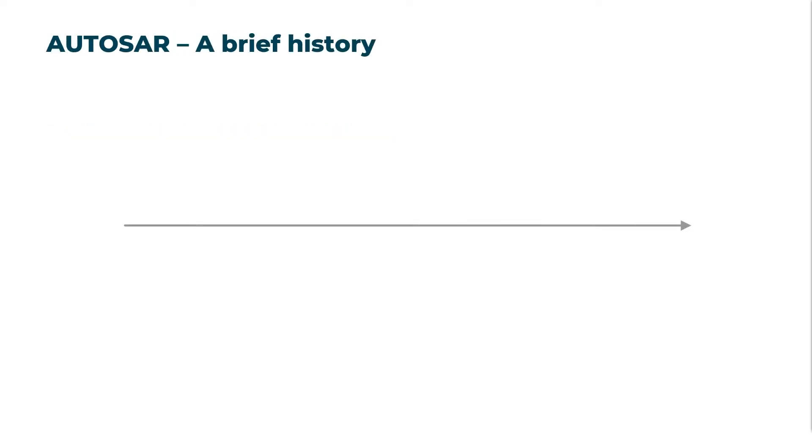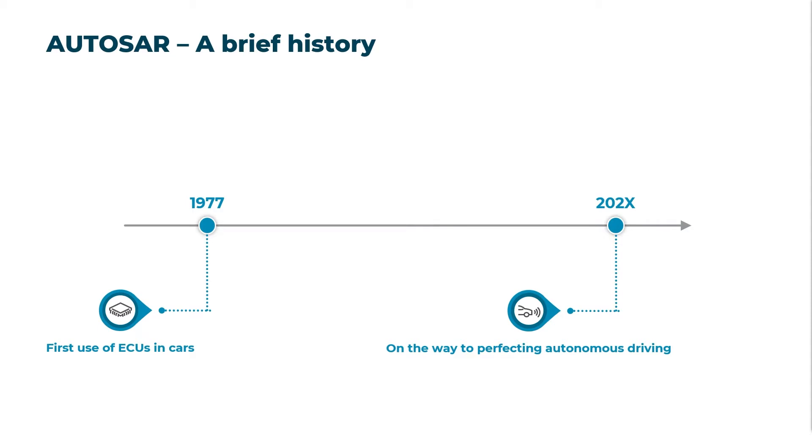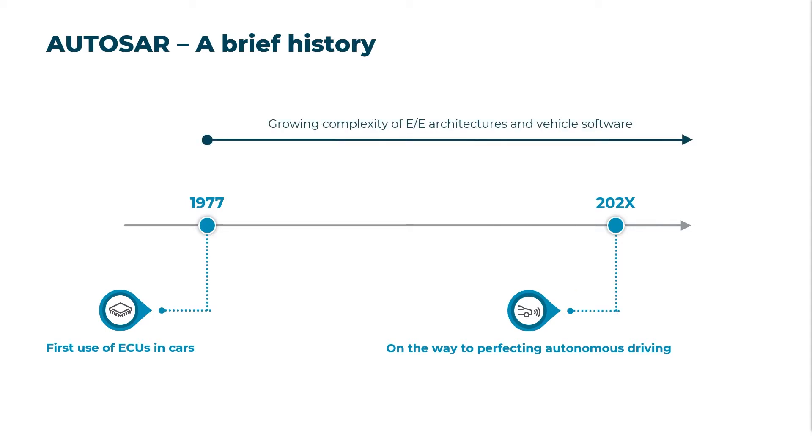Let's start with a short walk down the alleys of AUTOSAR's history. Around the 1980s, the first electronic control unit found its way into a car. It was used to control engine-related functions such as the air-fuel ratio. Now, more than 40 years later, we are getting closer and closer to fully autonomous driving. To make this possible, various driver assistance systems have been added, leading to an ever increasing complexity of EE architectures and vehicle software.